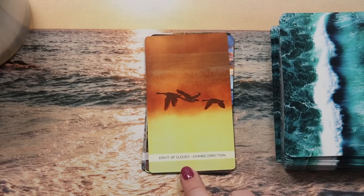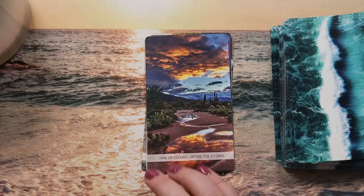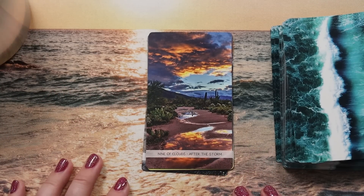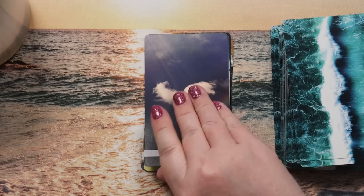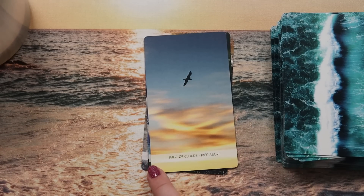Eight of Clouds is 'changed direction' — the geese flying away for winter. Nine of Clouds is 'after the storm' — so beautiful, speaking to peace, contentment, renewal; the storm has passed and everybody just breathes better. Ten of Clouds has a rainbow for 'connection.' Page of Clouds is 'rise above' — a bird riding thermals, a floaty dreamy quality that makes sense for the Page.